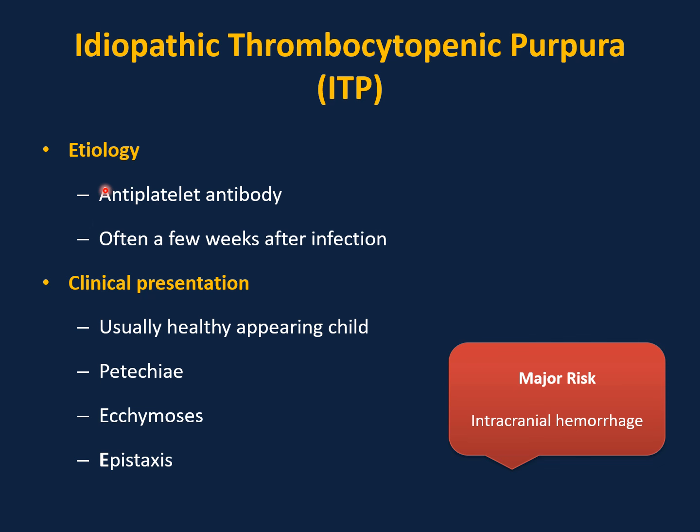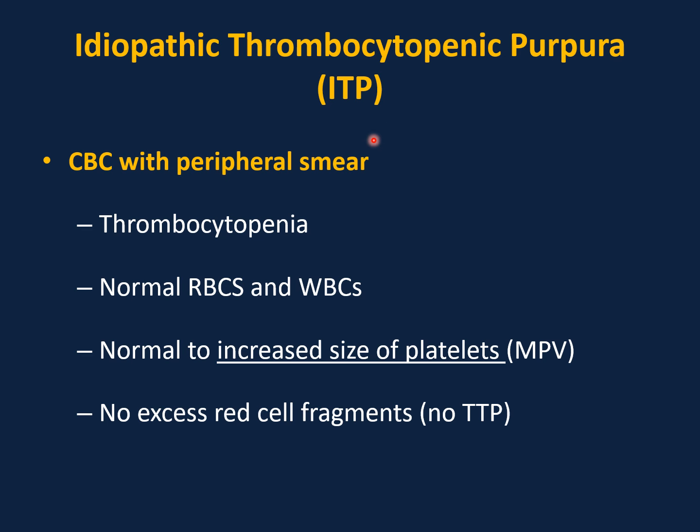Idiopathic thrombocytopenic purpura (ITP): etiology is anti-platelet antibodies — autoimmune, idiopathic — often a few weeks after infection such as upper respiratory tract infection. Clinical presentation: the child looks healthy and well-appearing but suddenly develops petechiae. CBC shows a very low platelet count, with ecchymosis and epistaxis. The major risk is intracranial hemorrhage. Diagnosis is from the history — a typically healthy child with petechiae or nosebleed. CBC shows thrombocytopenia with normal red blood cells and white blood cells; only one cell line (platelets) is affected. Peripheral smear shows normal to increased platelet size, no excess red cell fragments, no abnormal red blood cells, and no schistocytes.